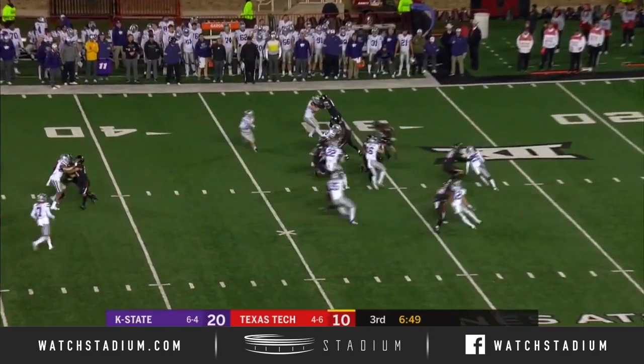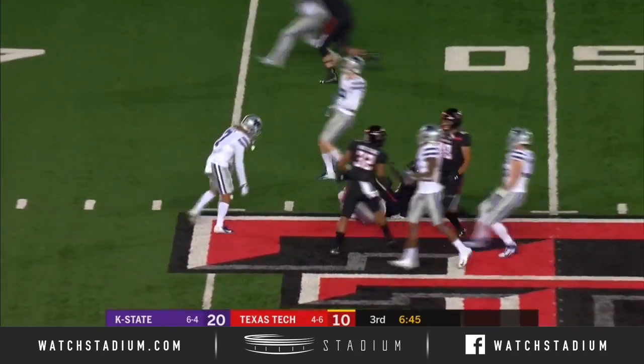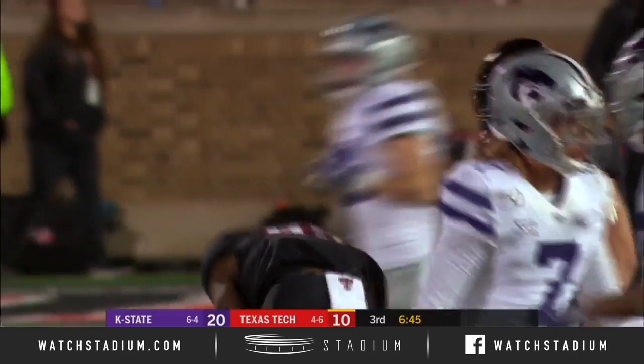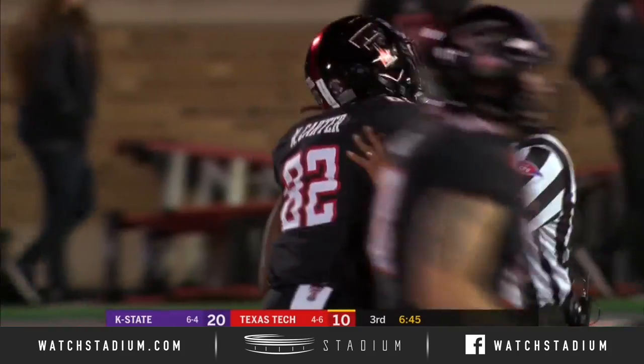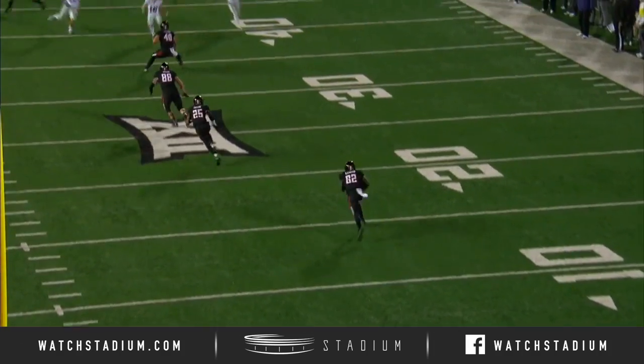Deshaun Carter from about ten yards out — see what he could answer with. Carter! Past midfield! Almost broke that to the house. Nick McClellan, the kicker, trying to bring him down — and that brought him down. The safety valve on the kickoff return unit.